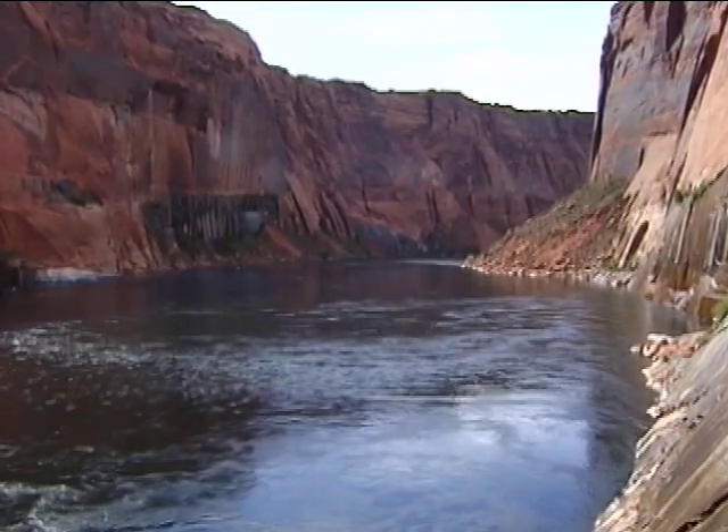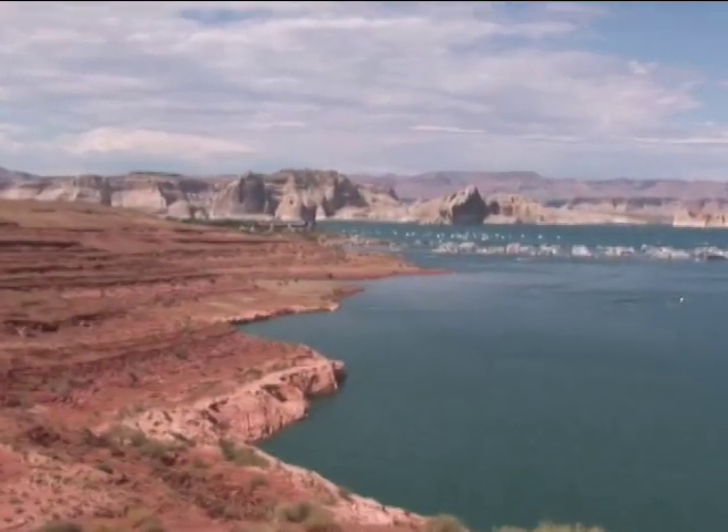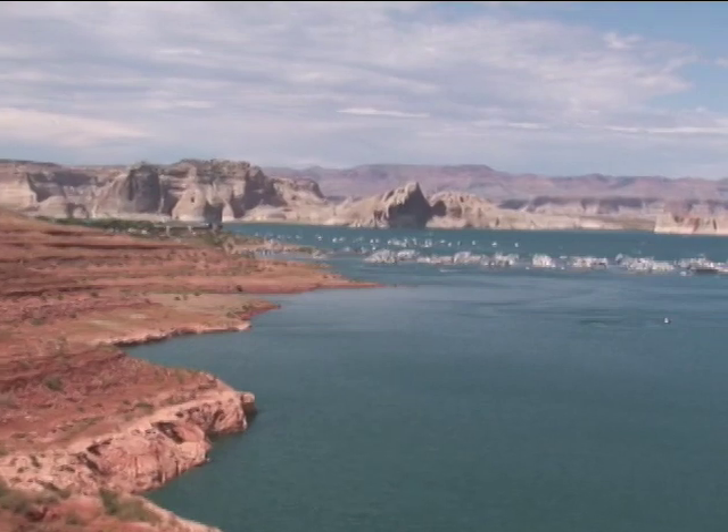After the water passes through the dam, the water flows into the Grand Canyon. Behind the dam is Lake Powell.